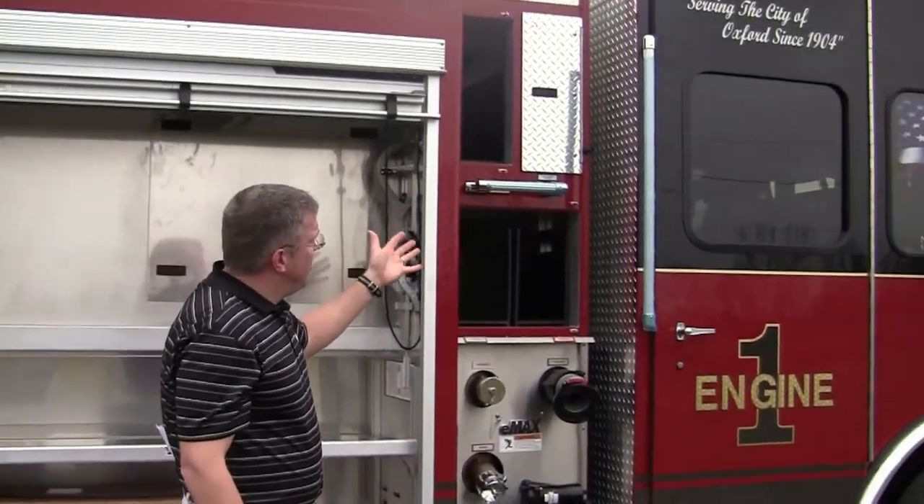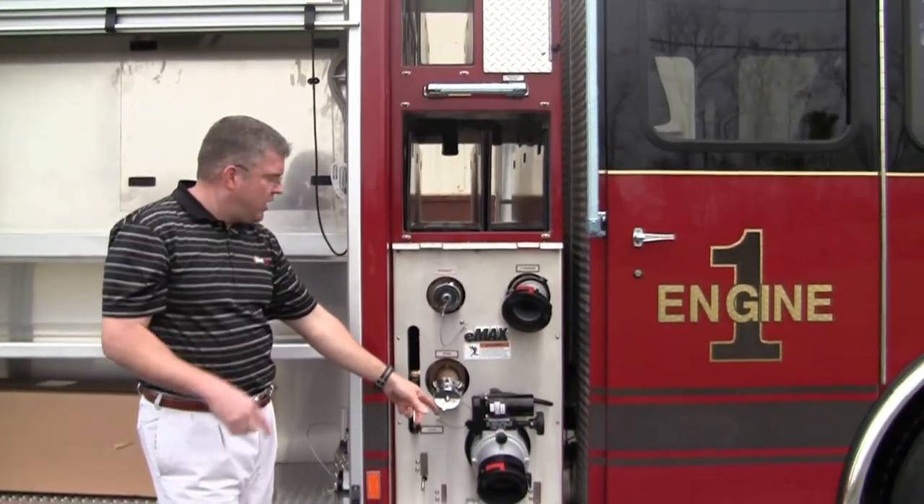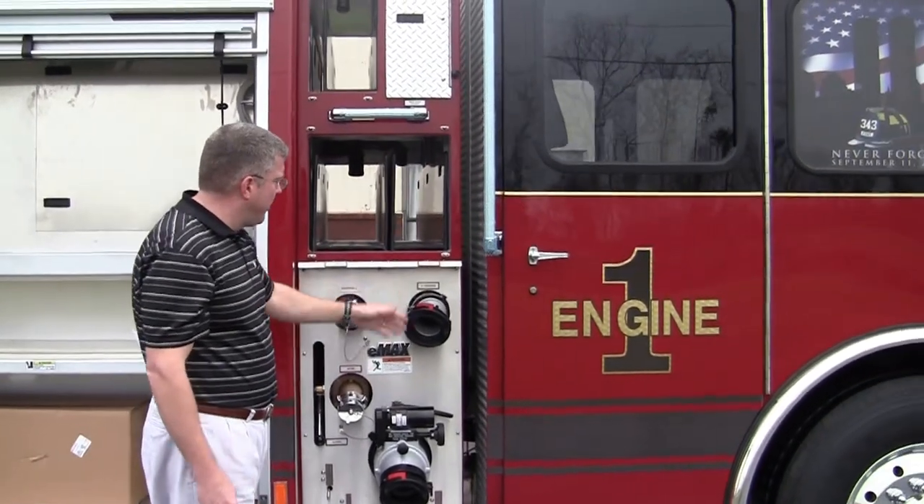As you look at the officer's side, same type of layout here. That's what I was talking about earlier — the electric controls for the TFT. And then just showing their connections here for the three-inch.